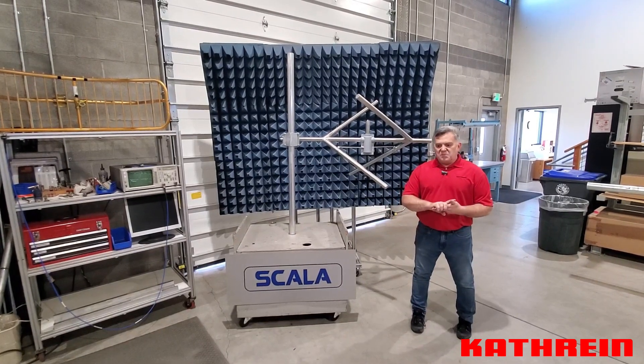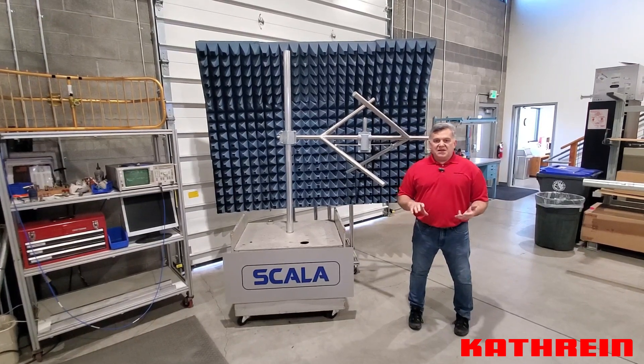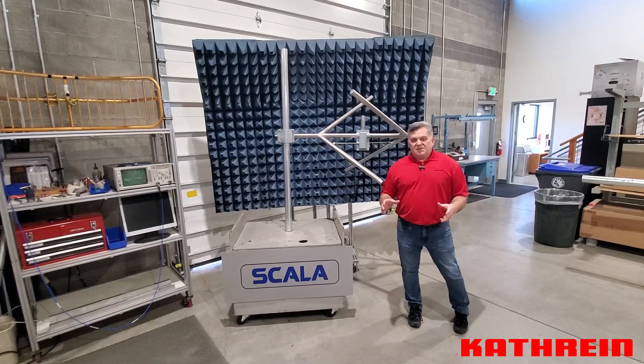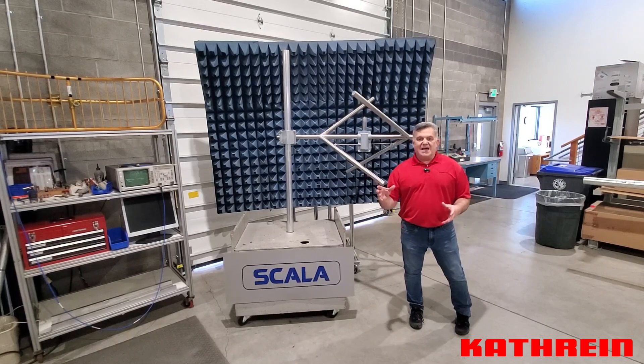Now we build and design our Scala product around those principles. When you think of our Scala product for low power FM, you think of our FM directionals, our Yagi antennas, our log periodic antennas, our FMV dipoles.